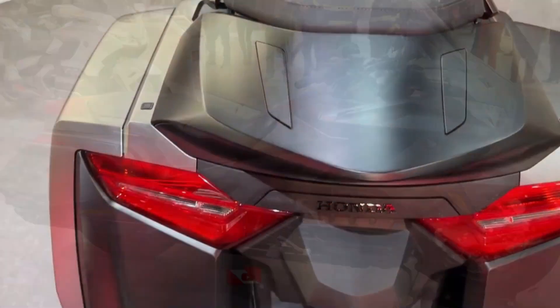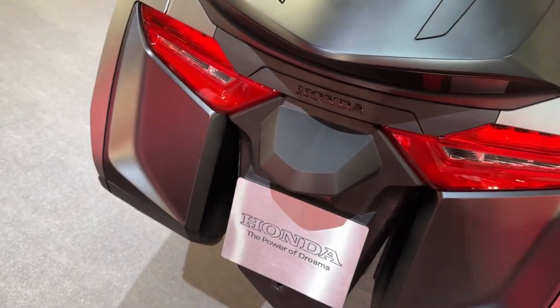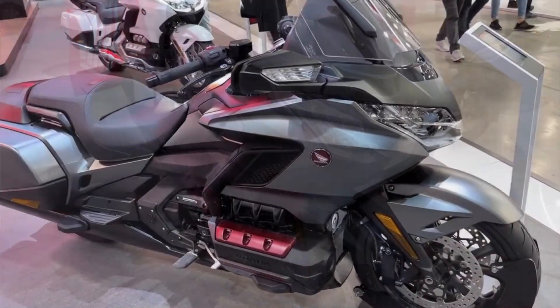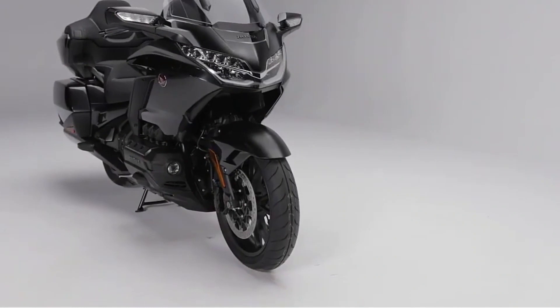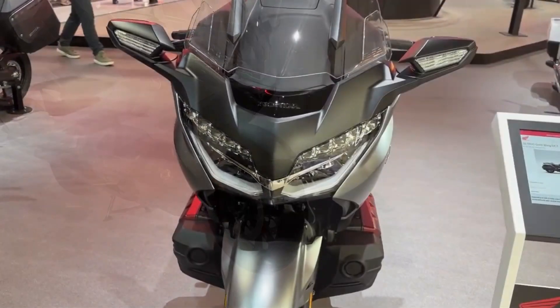This cutting-edge seven-speed automatic transmission offers the flexibility of manual or automatic mode, adapting effortlessly to your preferences and riding conditions. With a simple push of a button, you can effortlessly shift gears or allow the bike to handle it for you. The DCT also boasts a walking mode and a reverse mode, facilitating easy maneuverability in tight spaces or on uneven terrain.